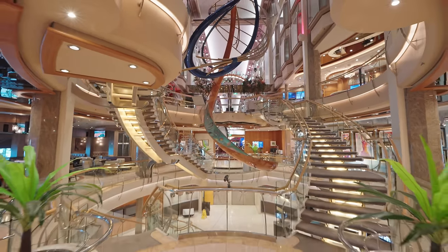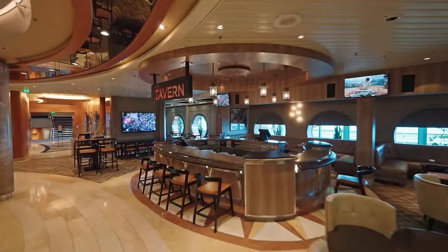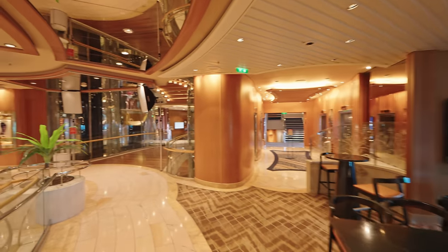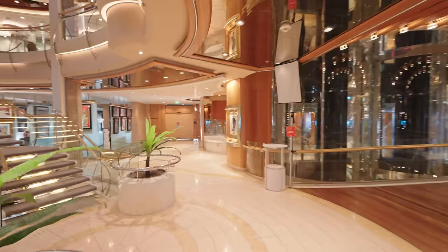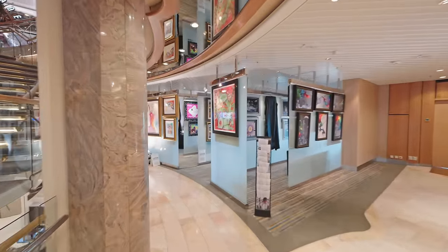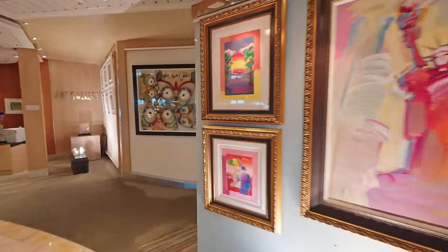Now we're going to head one deck down. On one side you have the Tavern Sports Bar. It was meant to have Playmakers added during the big refit but unfortunately they just didn't get around to it. It's a nice little area with some windows and sports screens. Then moving around to the other side of this area is the gallery where you can buy things like pictures and paintings. We've heard some bad things about this so do look into buying art on cruise ships before you actually do buy it, but it's free to look around if you want some artistic inspiration.